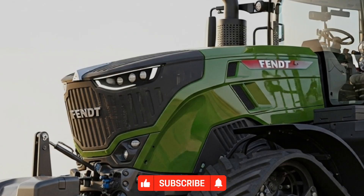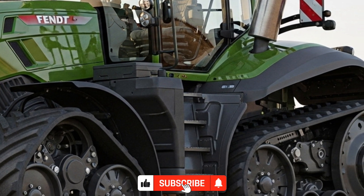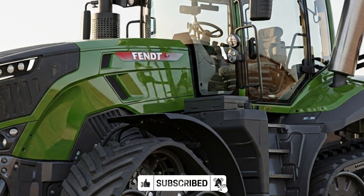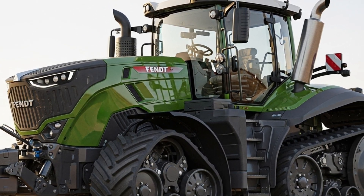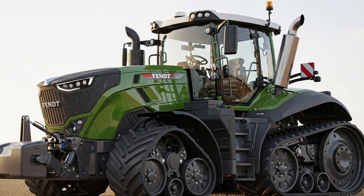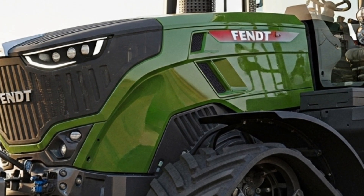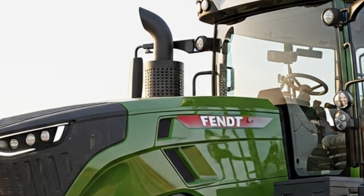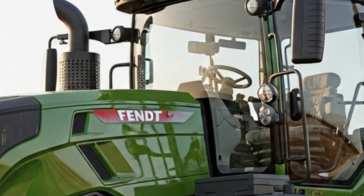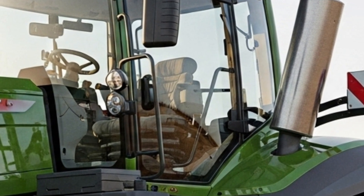Fendt has designed the 1100 Vario MT series to deliver exceptional traction and reduced soil compaction, making it ideal for large-scale farmers who demand consistent results across every acre. The 2026 model takes innovation to new heights with refined features and upgraded systems that ensure maximum productivity and fuel efficiency.